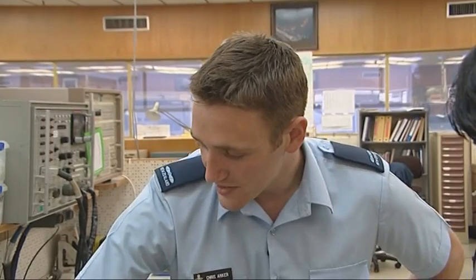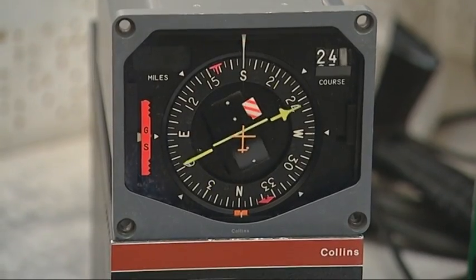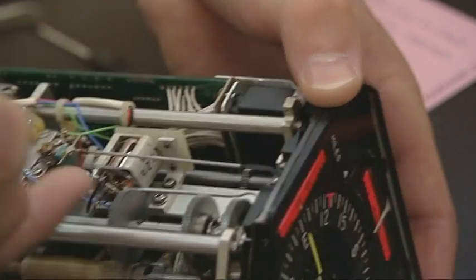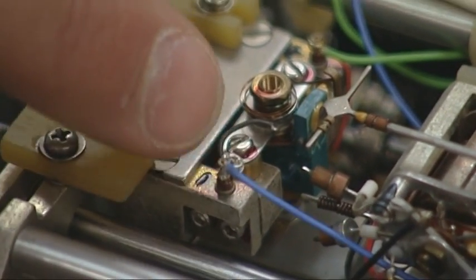We'll get you to fire it up — those two switches there. If you just flick those, what should happen is all the flags should go away. And as you can see, the glideslope flag is still shown. After confirming the fault, they have to identify the cause. Oh, look at that — you see there's a loose wire. That's probably what's causing our problem.